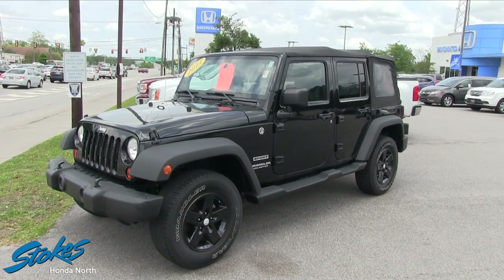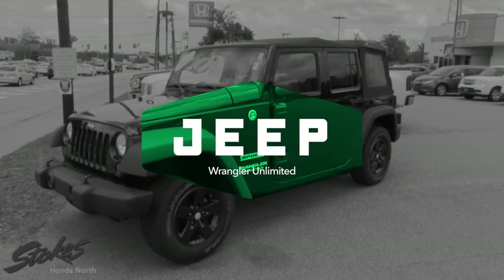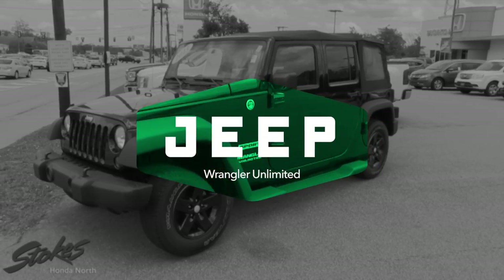What's up everybody? Welcome to Stokes Honda North. Today I'm going to briefly show you this 2013 Jeep Wrangler Unlimited Sport.